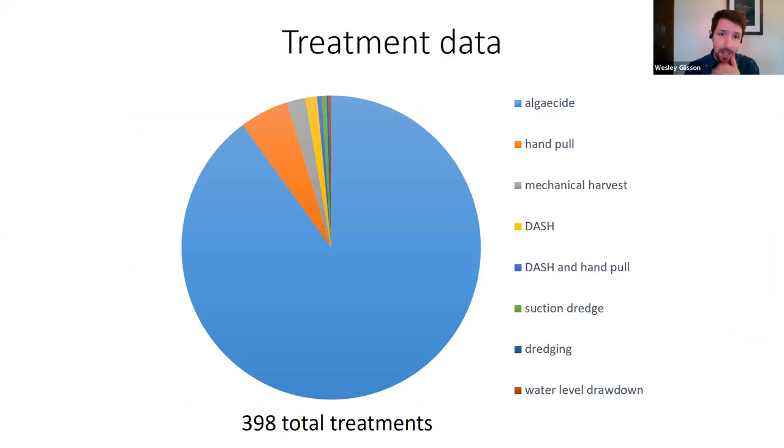We received data from a total of nearly 400 treatments — an individual treatment being a treatment event in a given year on a given lake. The vast majority of those treatments were algaecide treatments. Other treatment types include hand pulling, mechanical harvest, and DASH (diver-assisted suction harvesting), implemented to a lesser degree. The majority of algaecide treatments are copper-based, and across all lakes this amounts to about 20 tons of elemental copper used to treat starry stonewort.